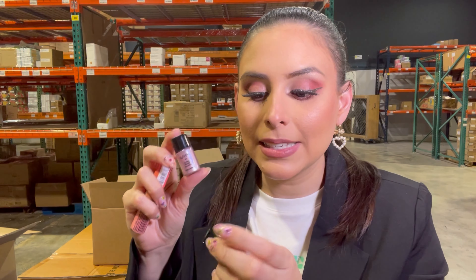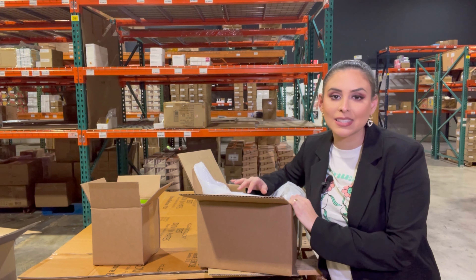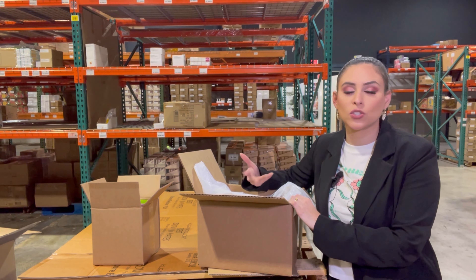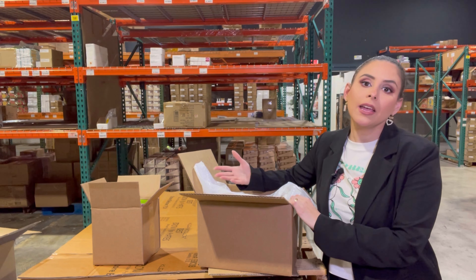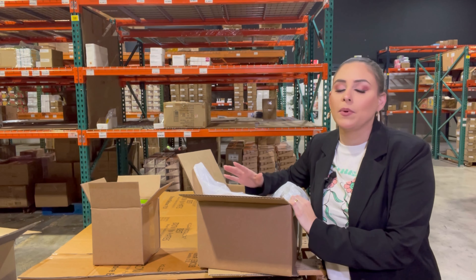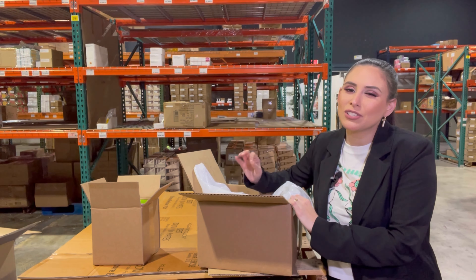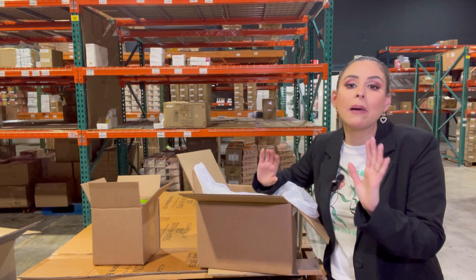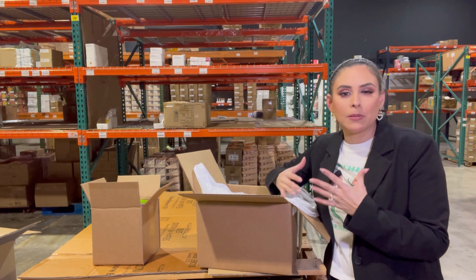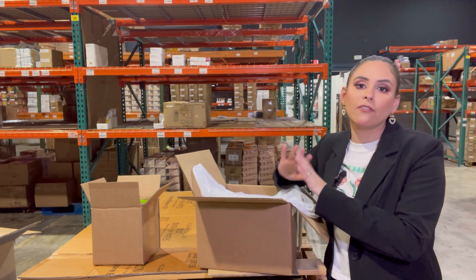We also have Maybelline foundations in different shades, plus lip glosses, pigments, and NYX eyeshadows. Something important to know: these are shelf-pulled products, meaning they come from stores such as Walmart, Walgreens, and CVS. Some products may have store stickers, but most come in perfect condition. There is a tiny small percentage where packaging might be damaged or open, but that's a very small fraction of all the products in this box.